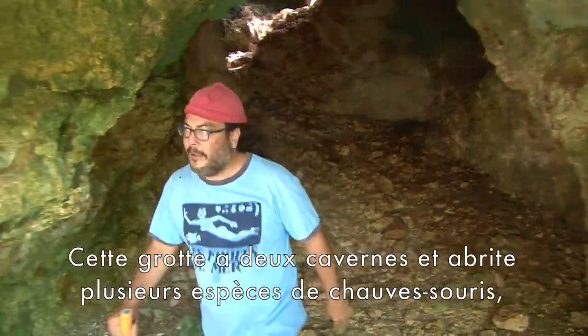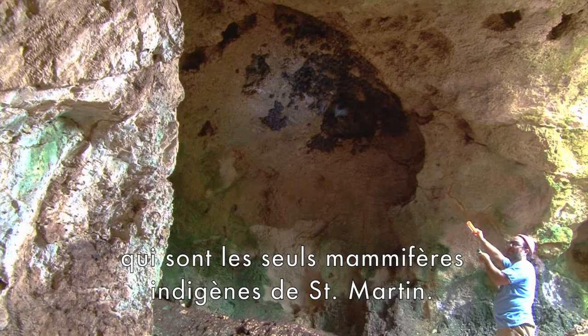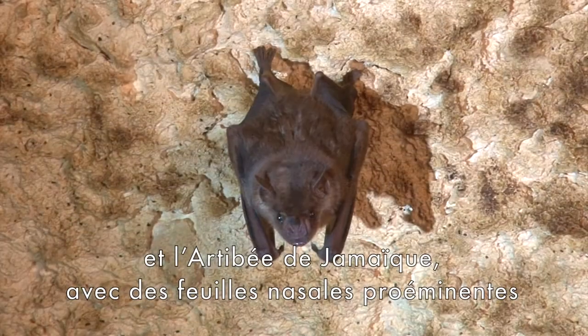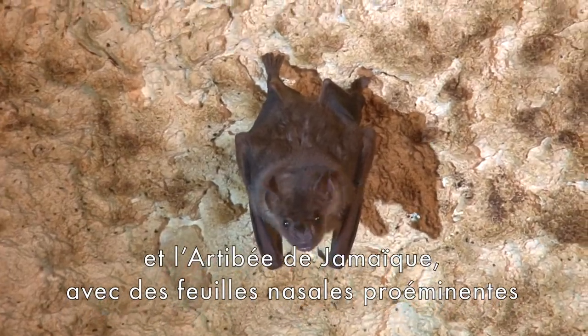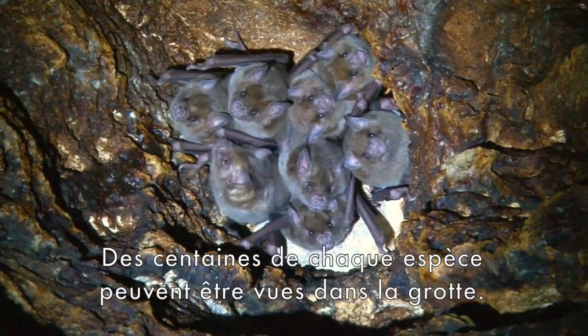This cave has two caverns and is home to several species of bats, which are St. Martin's only native mammals. The Antillian cave bat, with its pig-like nose, and the Jamaican fruit bat, with its prominent nose leaf, are the most common. Hundreds of each species can be seen inside the cave.